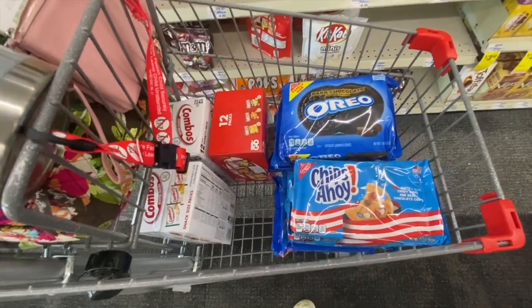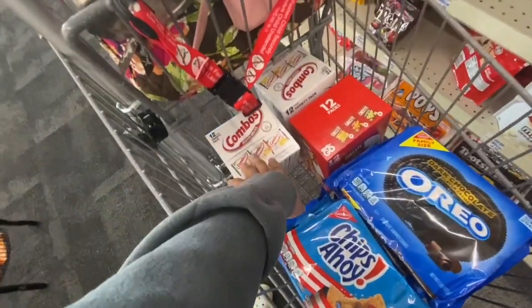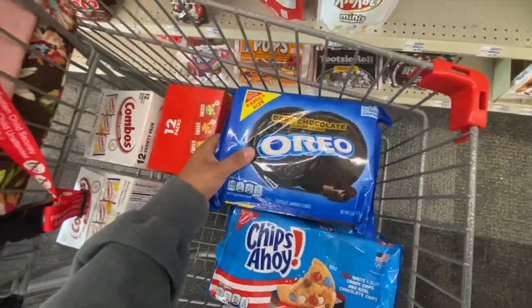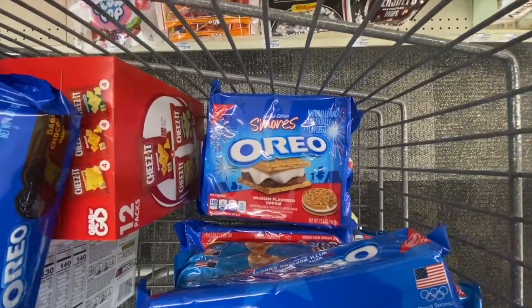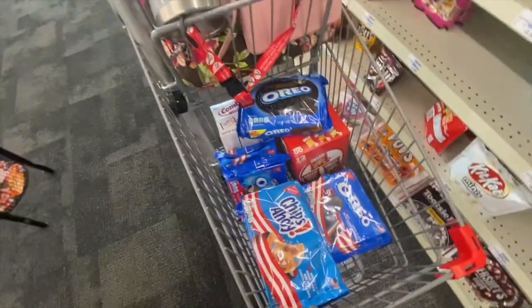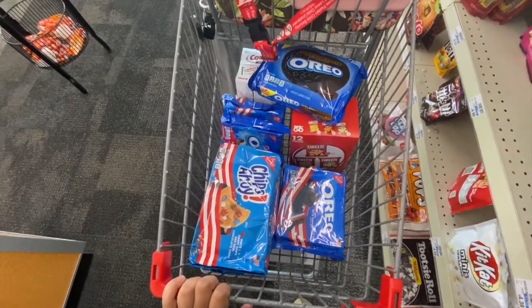First things first, I want to show you some clearance summer food items I found. I found some Combos, Cheez-Its, a whole bunch of Oreos — they have the dark chocolate, the Oreo red, white and blue, the Oreo S'mores — and then they have the Chips Ahoy red, white and blue ones. I'm going to show you the barcodes and price check them so you can see the prices.